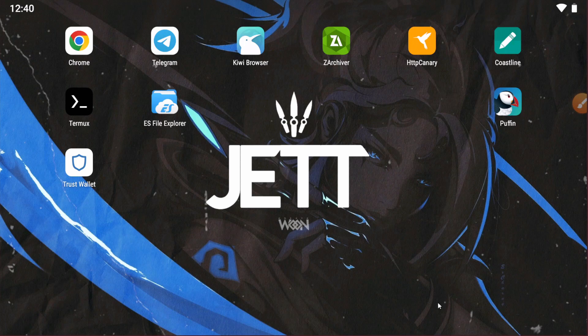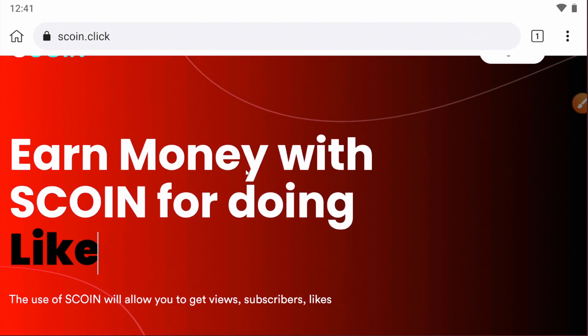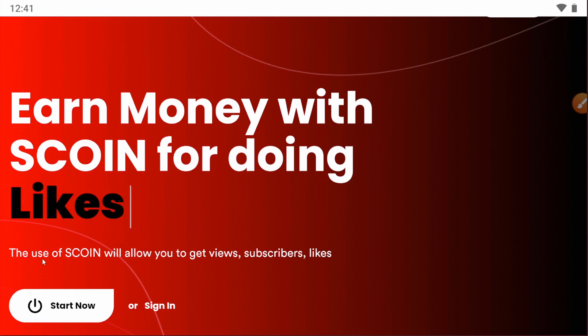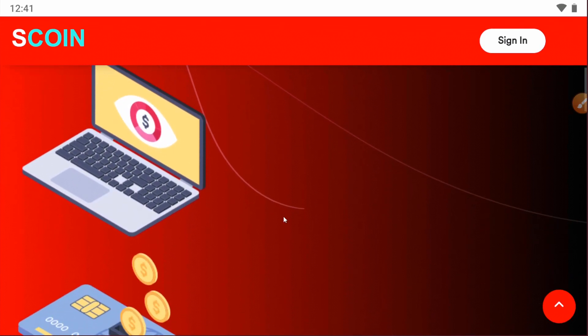Hello, welcome to Techmind YouTube channel. Today we are back with another video introducing a new website called scoin.click. This is a legit website where you can earn money by getting views and subscribers. You can earn scoin through views and subscribes, and the use of scoin allows you to get views, subscribers, and likes.